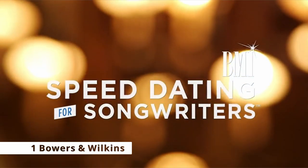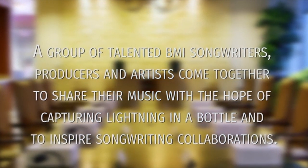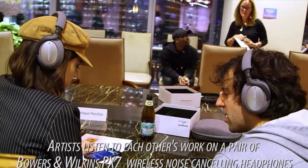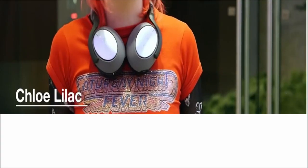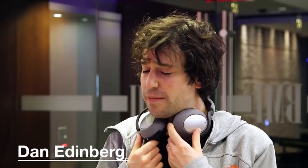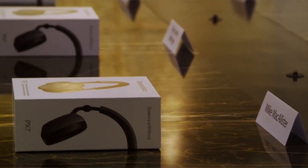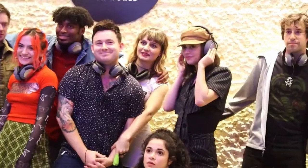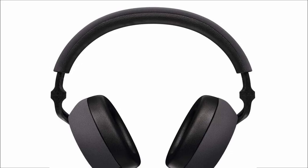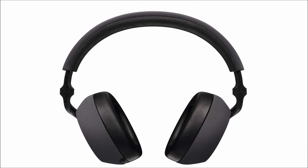Moving to number 1 is Bowers & Wilkins. The Bowers & Wilkins PX7 wireless headphones are certainly worth considering if you're seeking wireless headphones with active noise cancellation and aren't scared off by the $399 / £349 / $600 Australian price tag. The Sony WH-1000XM4 remains among the greatest wireless headphones, but there isn't much to choose between them and the PX7. With sophisticated noise cancellation, much improved sound quality, and a refined design, the PX7 is a joy to use. They also include aptX Adaptive for increased stability and low latency, as well as high-quality 24-bit aptX HD streaming, making them the best all-around headphones to buy.